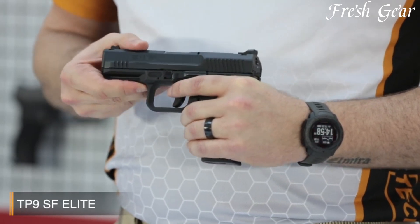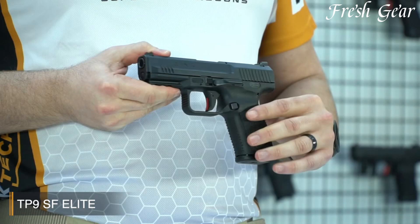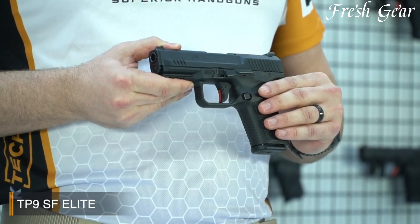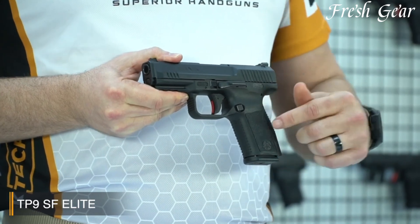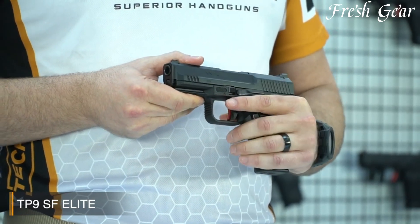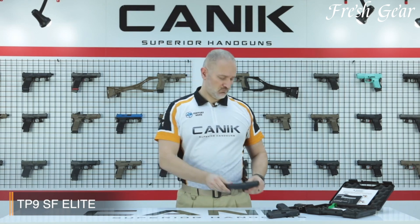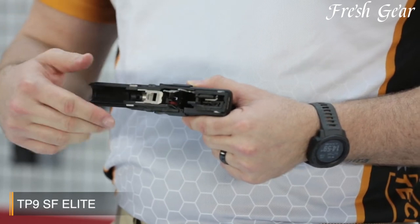The pistol boasts an ergonomic grip with interchangeable backstraps, allowing shooters to customize the pistol's fit to their hand size and preference. The TP9SF MOD2 offers a smooth and consistent trigger pull, contributing to enhanced accuracy and control. The pistol incorporates Warren tactical sights, including a fiber-optic front sight and a U-notch rear sight, enabling rapid and precise sight alignment. The slide is equipped with front and rear serrations. The TP9SF MOD2 incorporates an ambidextrous slide stop and reversible magazine release, ensuring ease of use for both right- and left-handed shooters. Additionally, the pistol features a loaded chamber indicator and a striker status indicator for enhanced safety and visual feedback.